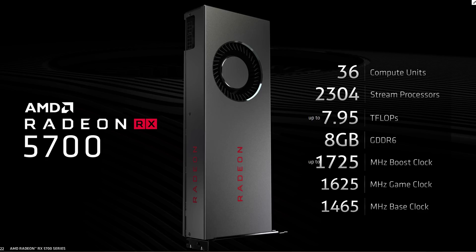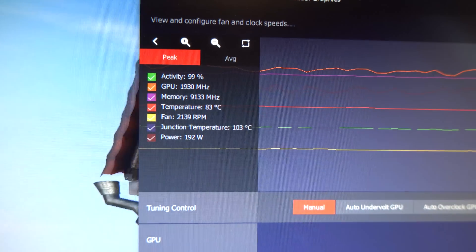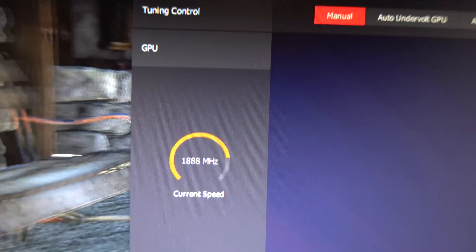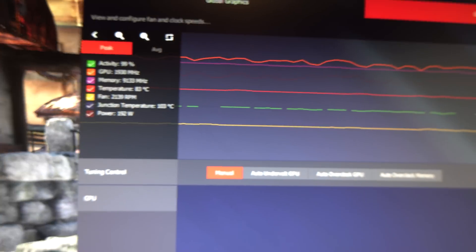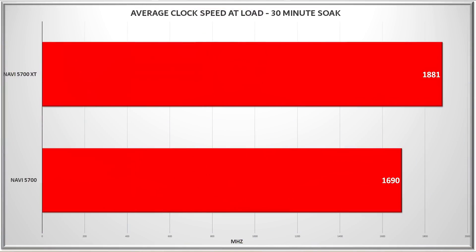We saw this as recently as Radeon 7, but I'm glad to see that AMD has revised the way they rate these cards, with now a base clock, a max boost clock, and what they call a game clock — which essentially translates into: this is what you'll see if you're running a test that lasts more than 30 seconds. I was pleasantly surprised to see that both the 5700 and the 5700 XT surpassed their rated game clocks and leveled out at respectable speeds, maintaining almost a flat line without any crazy peaks or valleys. The 5700 XT was averaging about 1880 MHz after a full half-hour soak, while the 5700 was sitting around 1690.